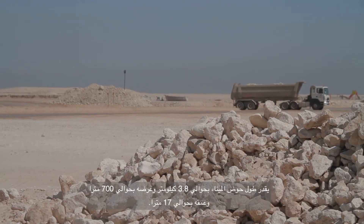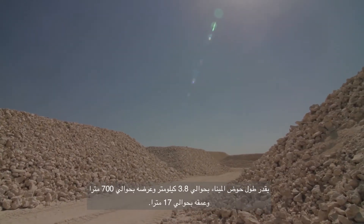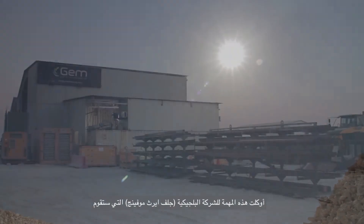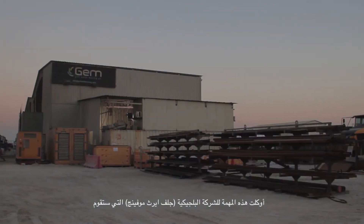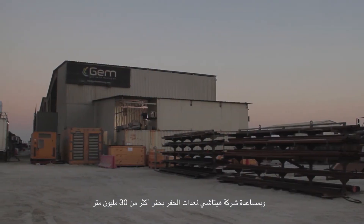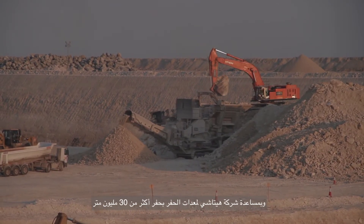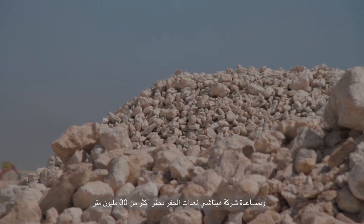The channel is 100 metres wide and 17 metres deep. A Belgian firm operating under the name of Gulf Earth Moving has been awarded this job, and with the assistance of Hitachi excavating equipment, they will excavate over 30 million cubic metres of granular material.